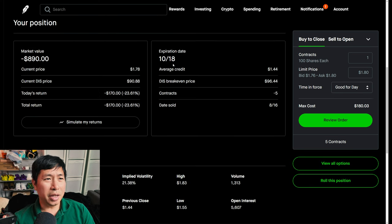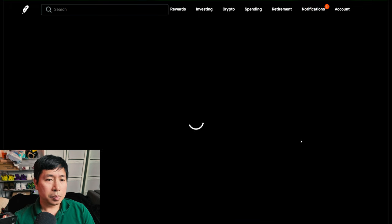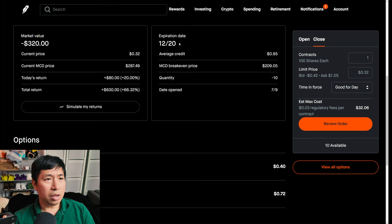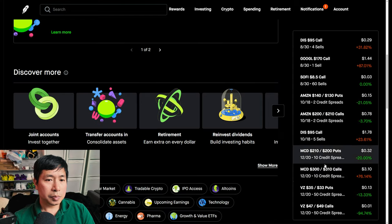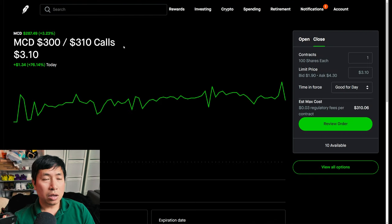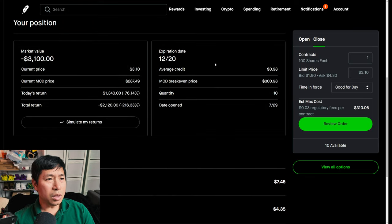I have McDonald's $210/$200 put credit spreads. These expire October 18th. My total return, I am down $170. I have McDonald's $310 call credit spreads. These expire December 20th. My total return, I am down $2,120.